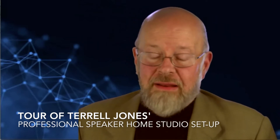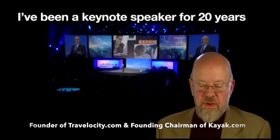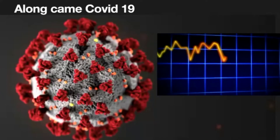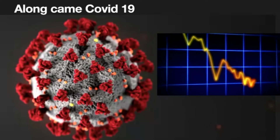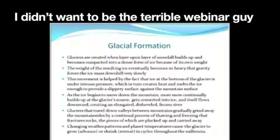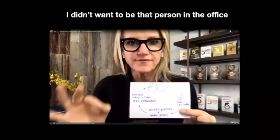I want to tell you the story about becoming a virtual speaker. I've been a keynote speaker for 20 years, and then along came COVID. I knew I had to change, but I didn't want to be the terrible webinar guy with awful slides and terrible narration, or that guy in the corner of Zoom you can't see, or that person with a nice office but lame graphics.